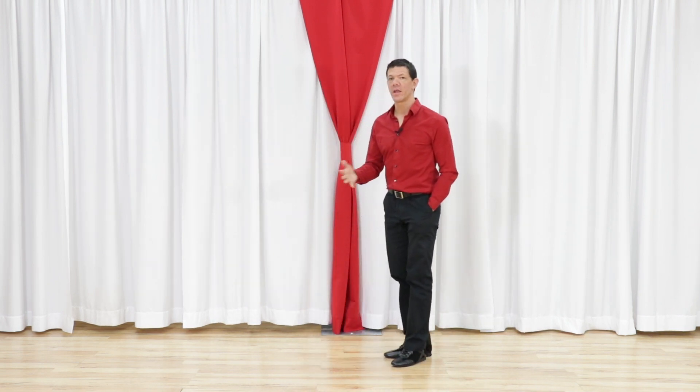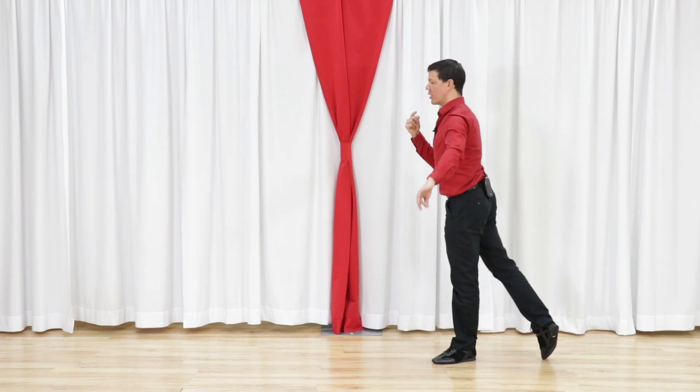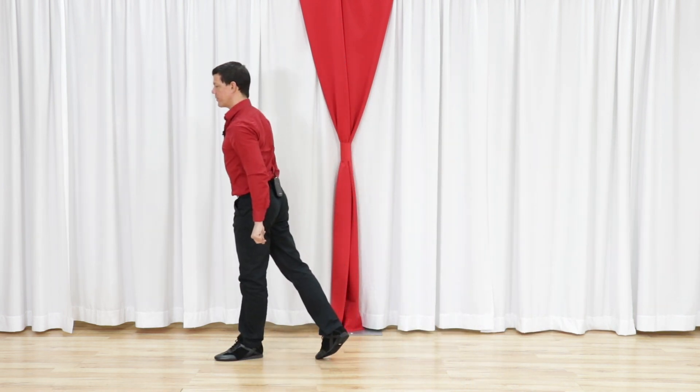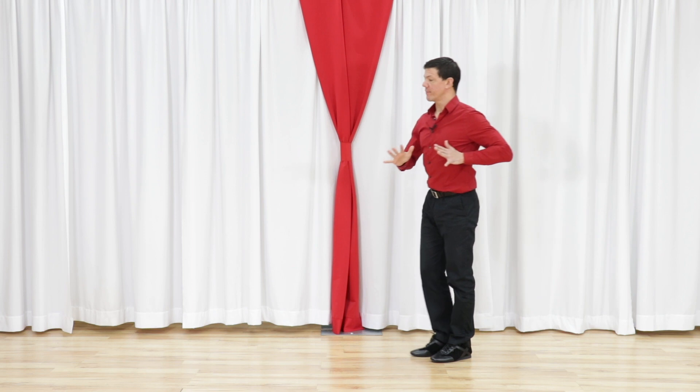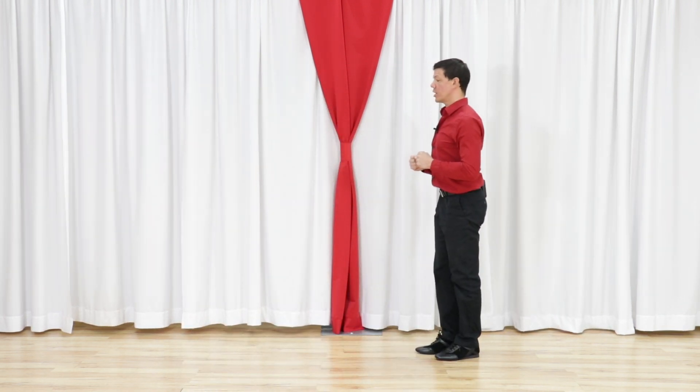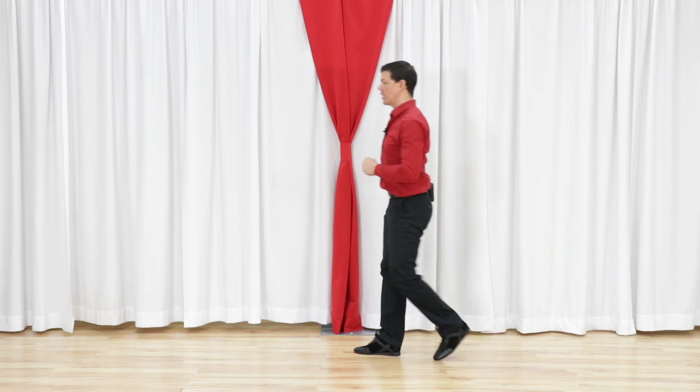A good example might be if we dance ballroom cha-cha, we might think about arriving right on the top of the beat. But in waltz we might think about a very delayed timing to that beat. If we dance waltz and I danced it without delayed timing, it would look like one, two, three, four, five, six.